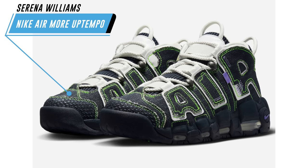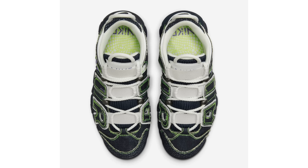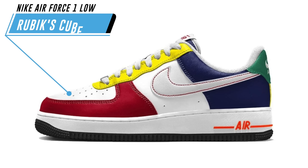Nike Sportswear is connecting with Serena Williams Design Crew, also known as SWDC, to release this Air More Uptempo. The shoes feature a dark obsidian, summit white, and space purple colorway with denim across the upper, exposed vault stitching throughout, ribbed rope laces, and a small purple label on the lateral side — similar to Off-White releases. The pair also comes with a second set of laces. No release date yet, but the retail price is expected to be $175.